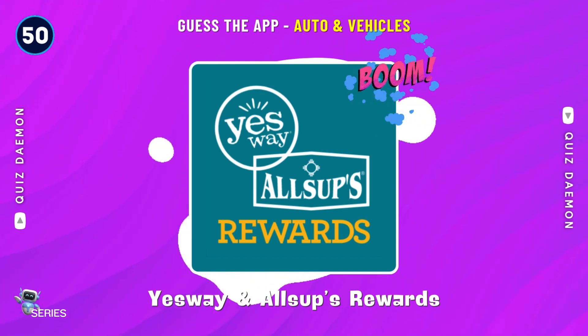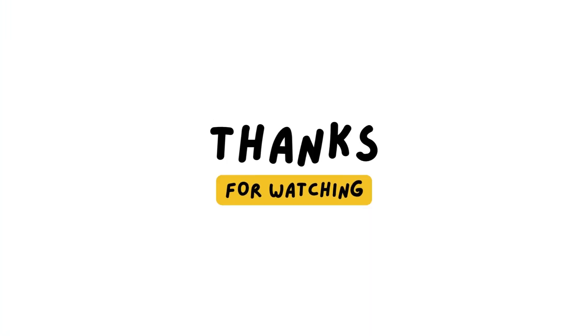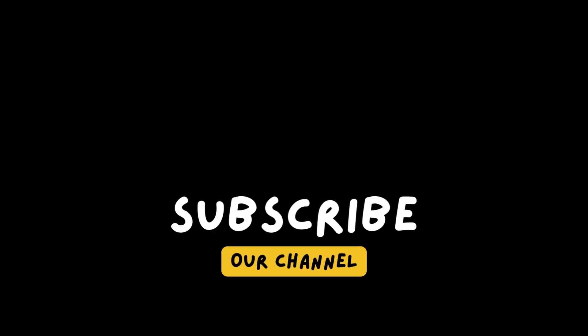Correct! It's Yesway and Allsup's Rewards! We'll be right back.